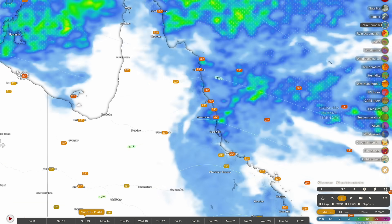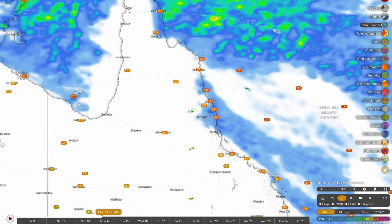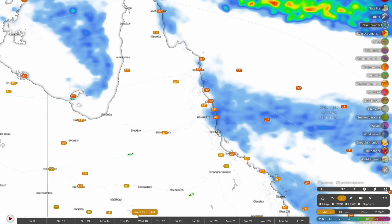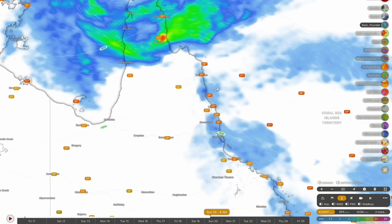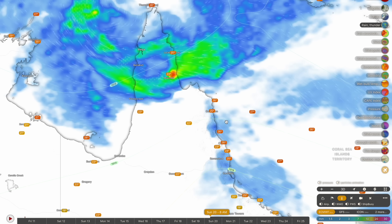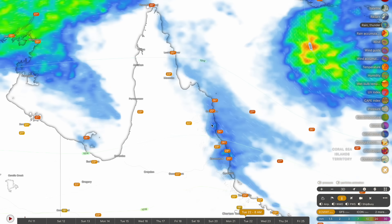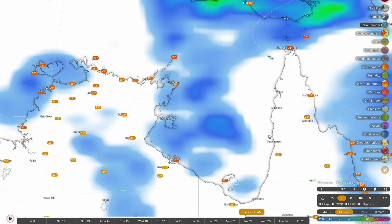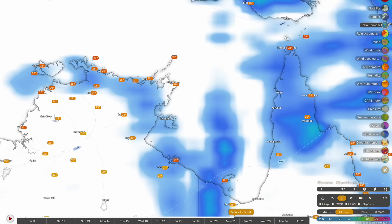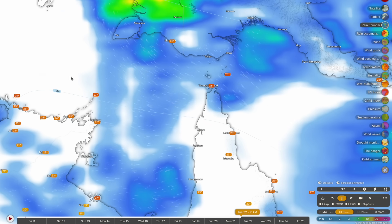A couple of showers also streaming in through tomorrow around the Cassowary coast as well — nothing significant expected to penetrate inland over towards the Atherton Tablelands. Heavier rainfall continuing through Sunday along the Daintree rainforest coastline, then showers widespread through the Daintree and down into the Cassowary coast through Monday and Tuesday before clearing Tuesday and Wednesday. Later on in the forecast period we do see that other tropical low beginning to develop, sometime after about the 18th or 19th of April — around Easter time — before it swings into the Northern Territory side and heads out towards WA.